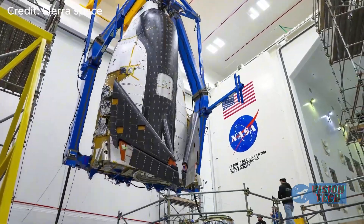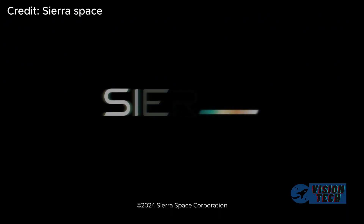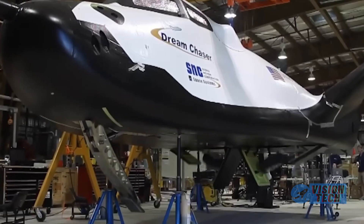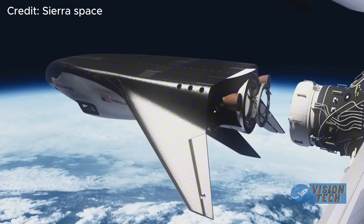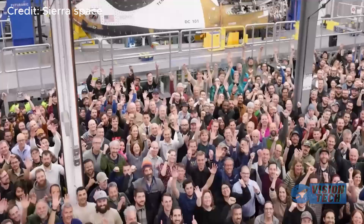The journey wasn't without hurdles. Dream Chaser faced setbacks and legal challenges, but despite these early struggles, the company persisted, demonstrating remarkable resilience and ingenuity. Its Tenacity cargo variant is now slated for its inaugural flight in the third quarter of 2025, marking a significant step in reasserting its role in low-Earth orbit.